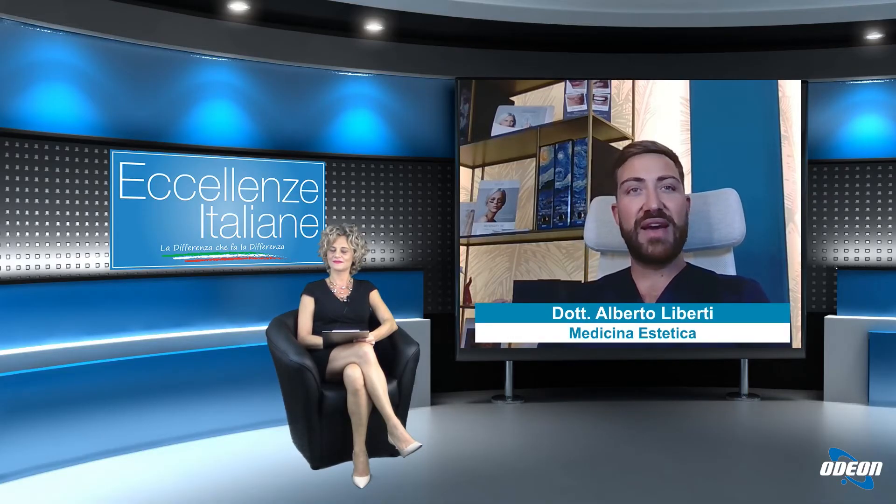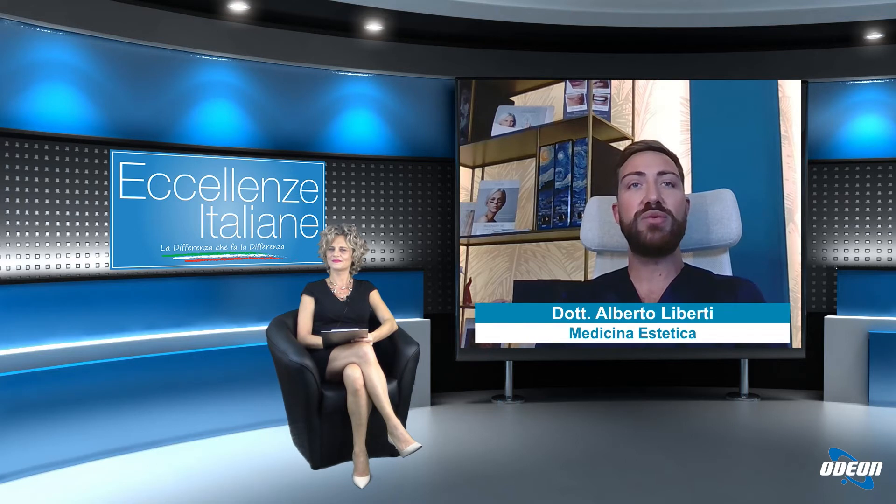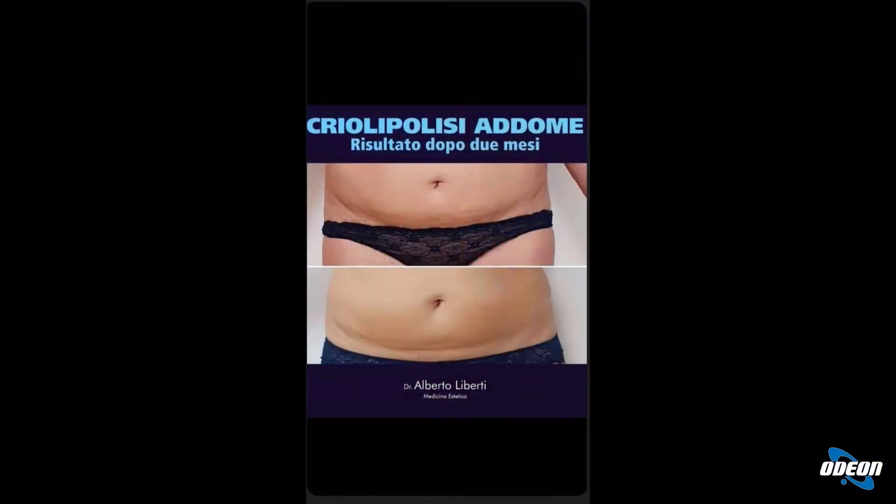Bene dottore, andiamo quindi a vedere le adiposità localizzate. Quali sono le ultime tecnologie a disposizione della medicina estetica per questi trattamenti? Ad oggi uno dei trattamenti più efficaci per trattare le adiposità localizzate è la criolipolisi. Questo trattamento consiste nel congelamento delle pliche di grasso, quindi parliamo di piccole zone localizzate, che vengono portate a meno 8 gradi per 70 minuti. Questo processo di congelamento spingerà un riassorbimento di queste pliche per una morte cellulare programmata degli adipociti, quindi le cellule che vanno a contenere il grasso. Di solito si fa una sola seduta e a distanza di tre mesi sarà possibile osservarne il risultato.